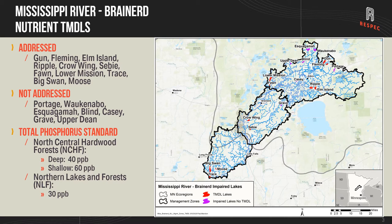The Mississippi River Brainerd watershed is located in two ecoregions, with the southern portion located in the north central hardwood forests ecoregion. On the map that's denoted by the thick gray line that starts up in the north, comes down south near Long Prairie, and then heads east. Lakes in the north central hardwood forests are held to water quality standards of 40 parts per billion for deep lakes and 60 parts per billion for shallow lakes. Much of the watershed is located in the northern lakes and forests ecoregion, where the standard is 30 parts per billion for phosphorus for all lakes.